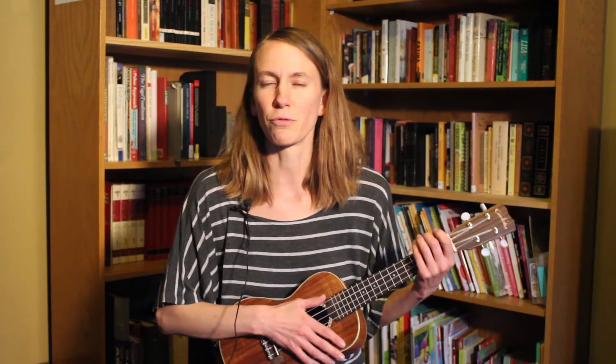Hi, boys and girls. Thanks for joining me at the Frankfurt Public Library's Virtual Storytime. I'm really excited to be here today, and I hope you guys are too. We're going to have lots of fun, so let's get started with our welcoming song.